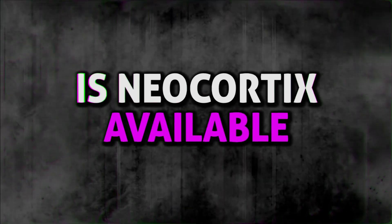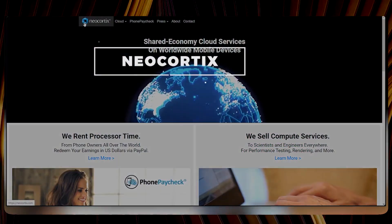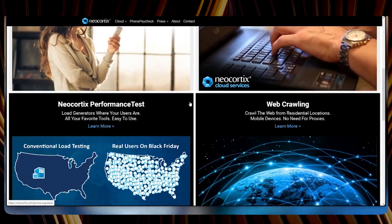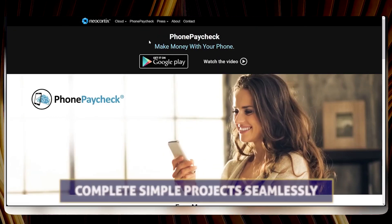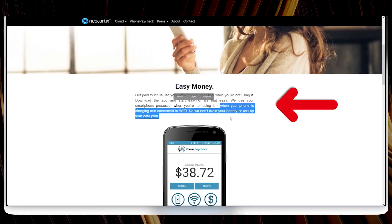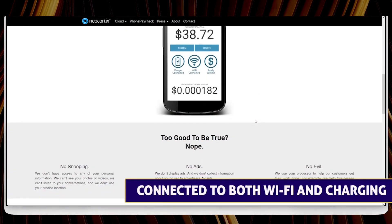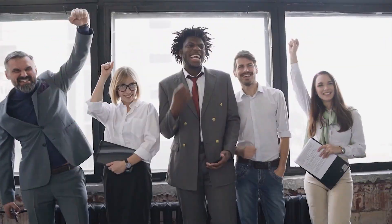Next up is Neocortix, available for Android users. This app lets you earn money by simply utilizing your phone's processor when you're not using it. For Neocortix to function optimally, ensure that your phone is connected to Wi-Fi and charging while not in use. This setup allows the app to utilize your phone's processor efficiently and complete simple projects seamlessly. Once you've signed up and set up the necessary connections, enable the automatic activation feature within the app. This ensures that Neocortix activates itself whenever your phone is idle and connected to both Wi-Fi and charging.